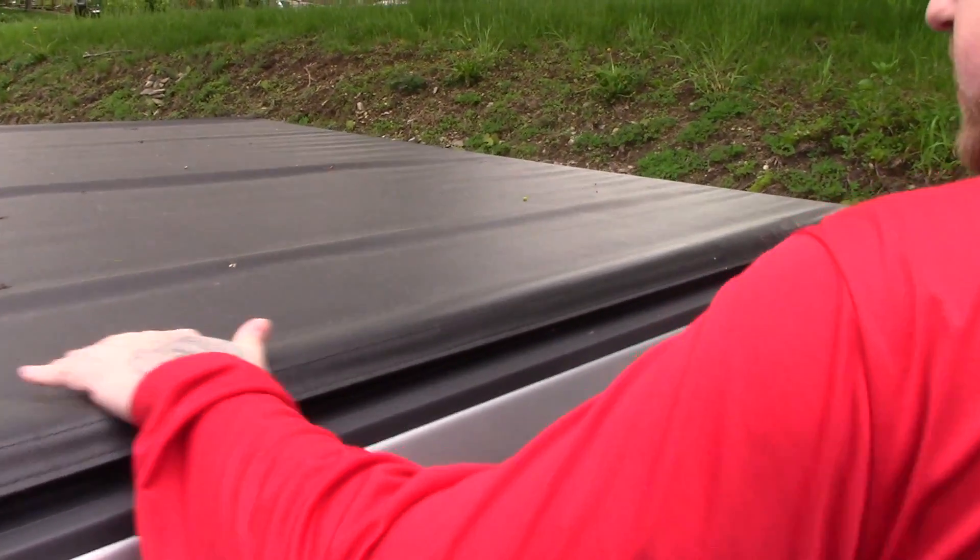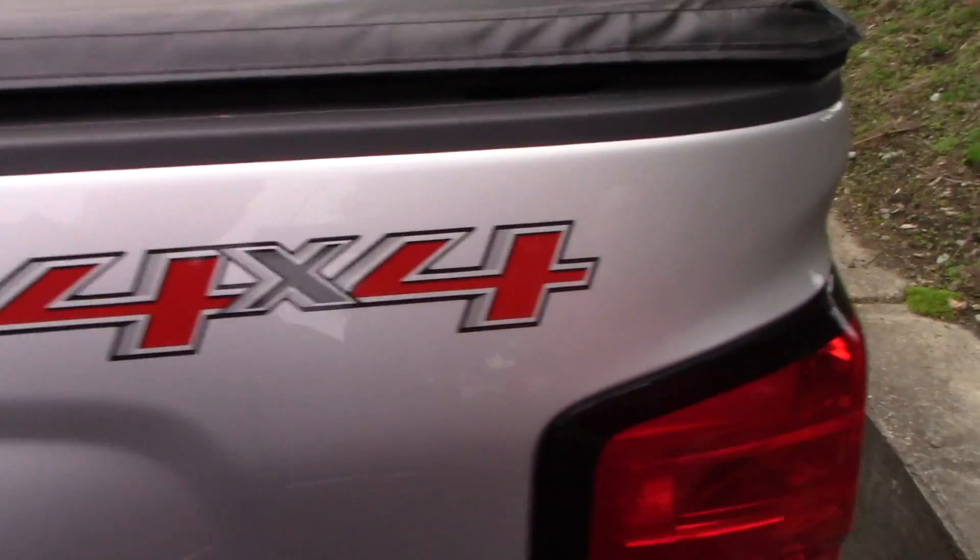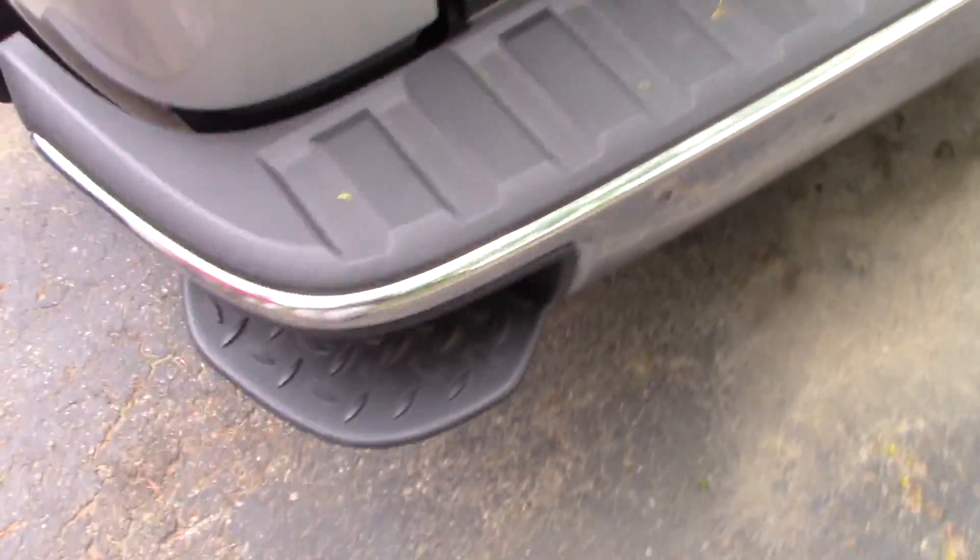It's also got the running boards here. This is the quad cab model, so you've got plenty of space for passengers in the back. It does have the nice tonneau cover here as well. Taking a look around the back of the truck, it is fully equipped with the tow package. Chevy puts these nice steps in your bumper here, which gives you easy access to your bed.